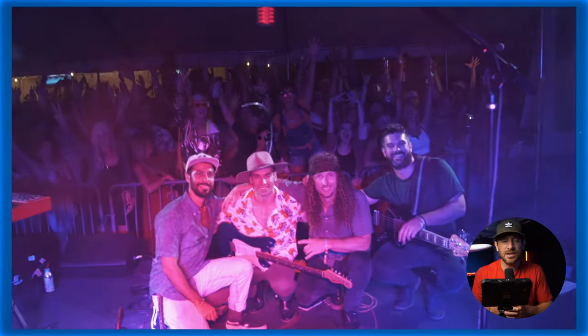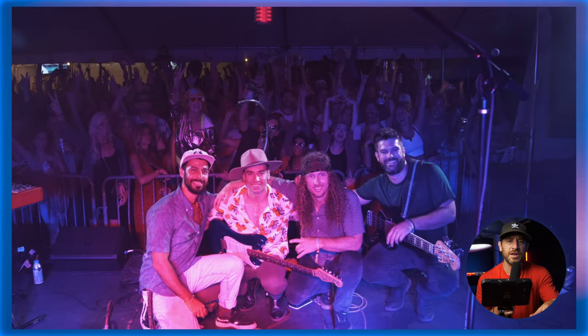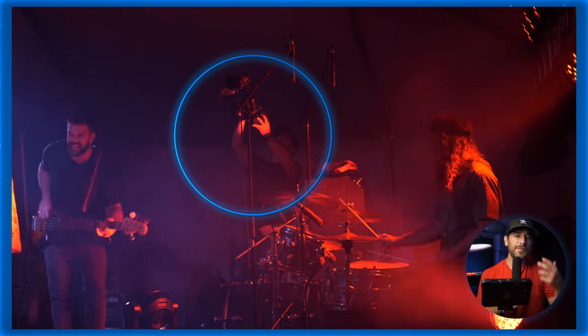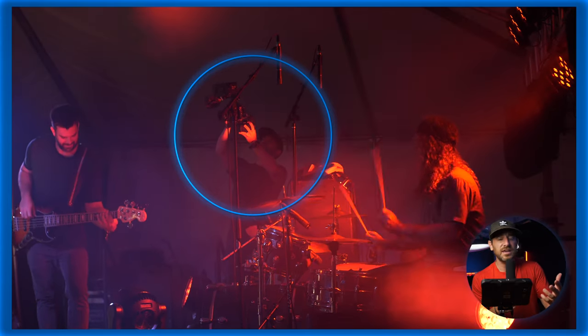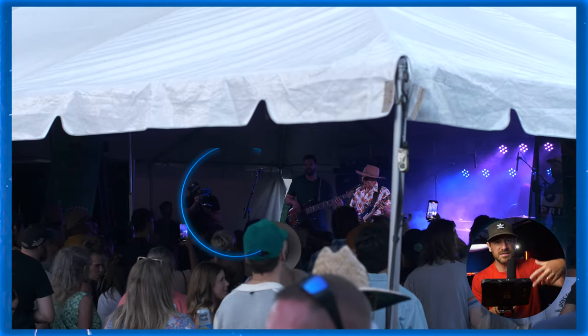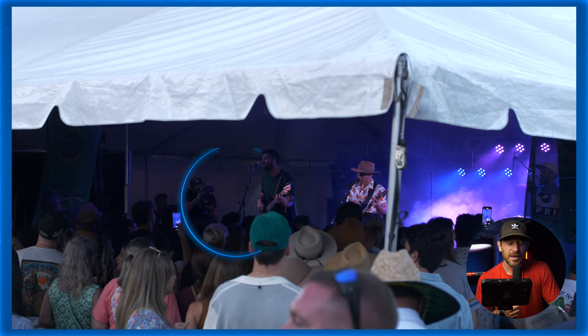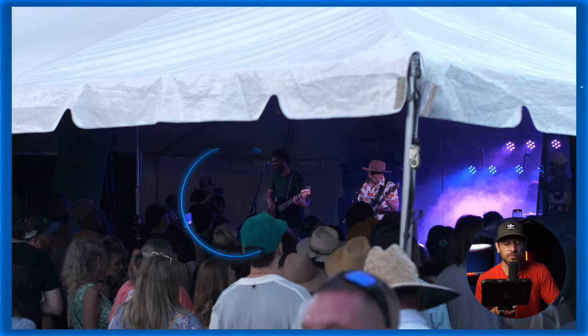I did use the Nifty 50 f1.8 as well, but I tended to lean on the telephoto lenses mainly because for that particular event I had crowds to deal with from time to time, and having some zoom ability at your disposal really comes in handy. Both of those lenses are f4, so take that into consideration. But I was thrilled with the footage.